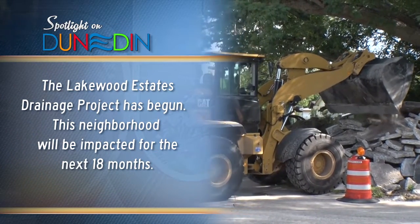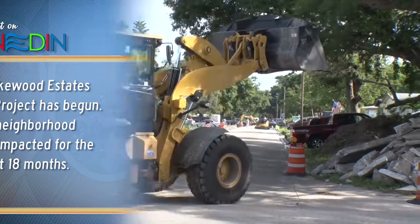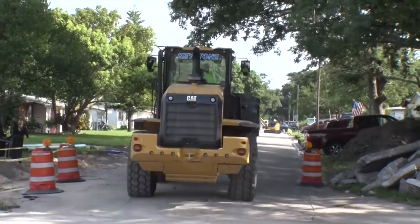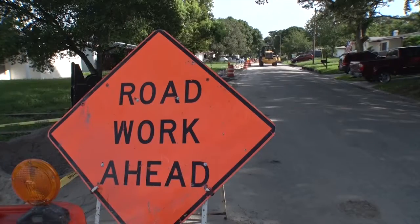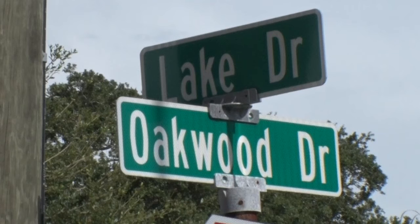The project is Lakewood Drainage Estates. We've had significant flooding through the decades — many, many years since the development of this property. These properties date back from the 60s, and right now, on a semi-small storm event, we'll get two feet of water sitting on some of the roads.